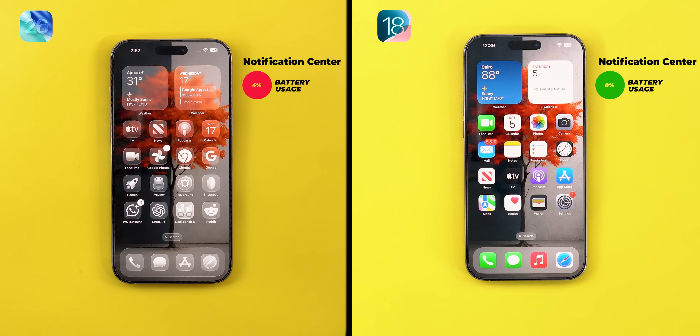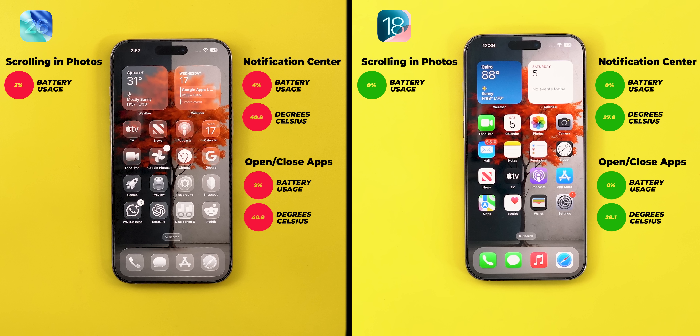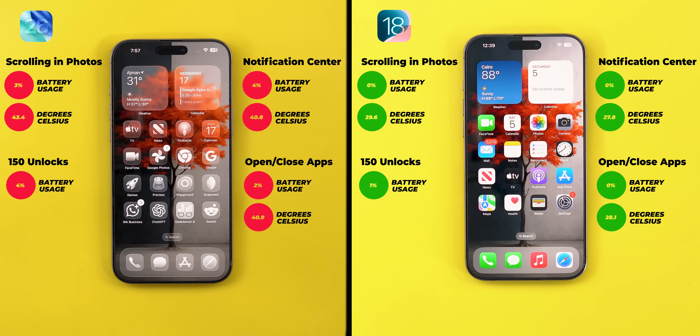Here's the full summary: Checking the notification center 150 times — iOS 26 consumed 4% battery and reached 40.8°C, while iOS 18 remained at 80% with a maximum of 27.8°C. Opening and closing Safari 150 times — iOS 26 consumed 2% battery at 40.9°C versus 0% loss and 28.1°C on iOS 18. 150 scrolls in Apple Photos — iOS 26 consumed 3% battery at 43.4°C, while iOS 18 lost no percentage points and hit only 29.6°C. Finally, 150 unlocks — iOS 26 lost another 4% battery at 43.6°C, while iOS 18 lost 1% total across all tests and ended at 30.6°C.